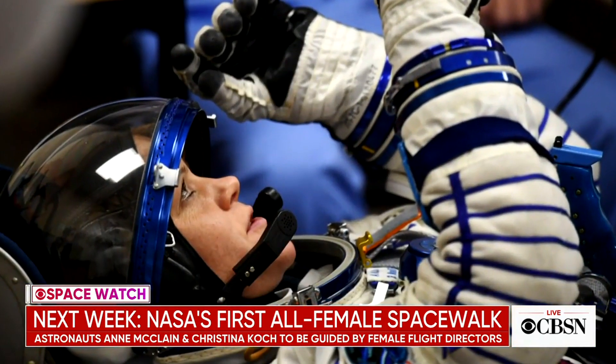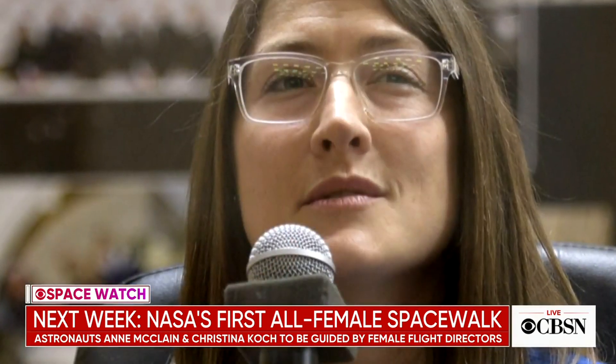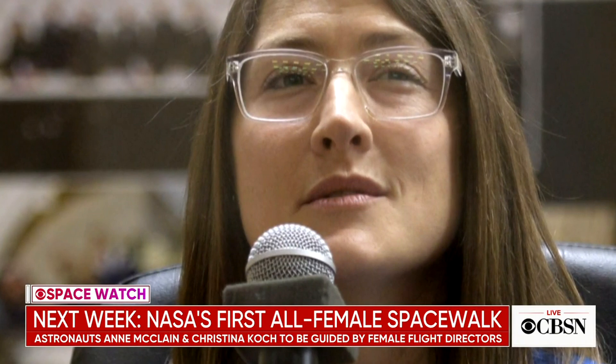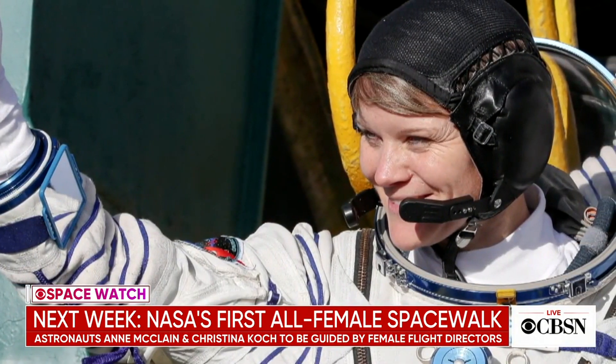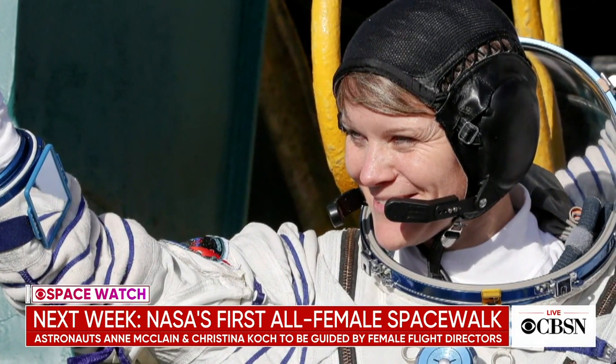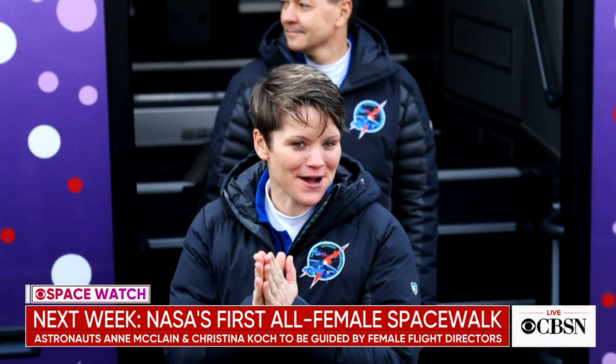As one of them said to me earlier: when you guys in the media stop asking me about this, I'll know we've achieved true equality. It's one of those things that we all follow, but I'm not sure how important it is to them personally. We should also point out that they're going to be guided by female flight directors.